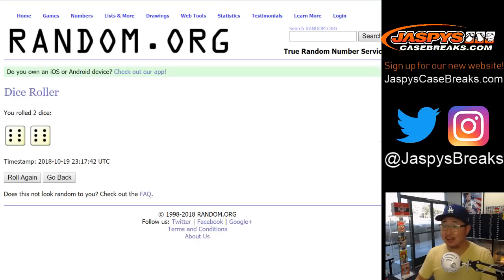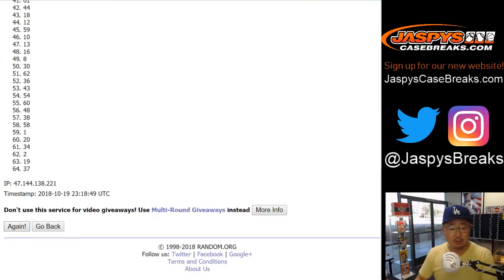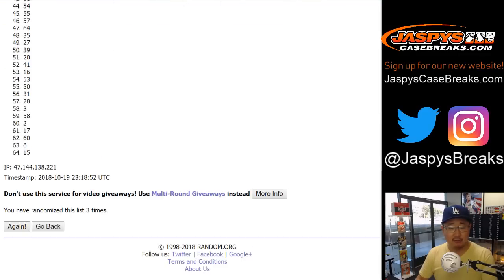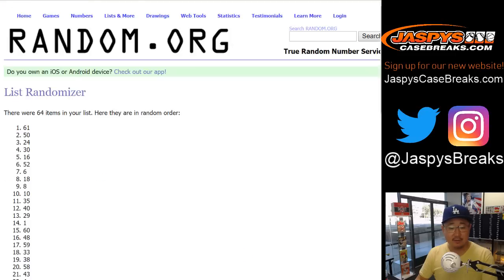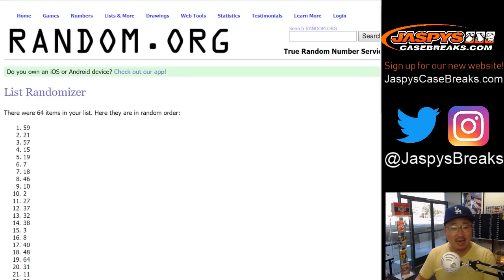And then once again, 12 times for the boxes — rolled 12 times. After 12 times, we have box 59 and 21. All the divisions are the current ones — so like Astros, AL West. All current divisions, for example Astros AL West, so whatever division they're currently in.